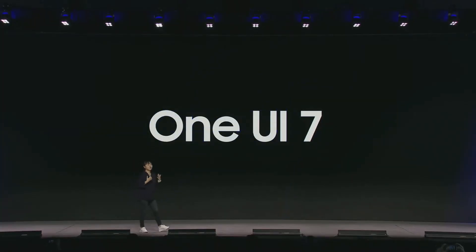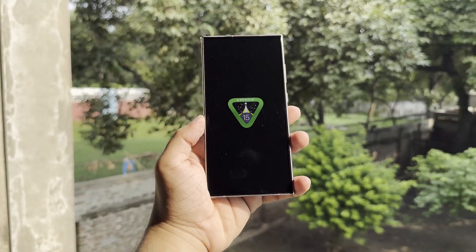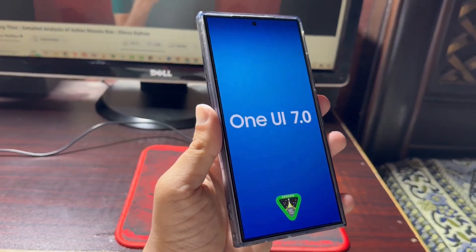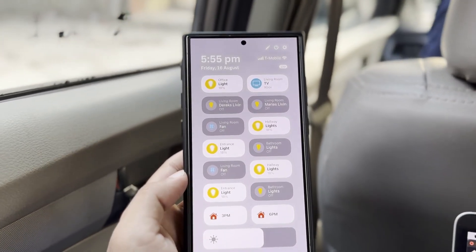Samsung has officially released the stable One UI 7.0 update based on Android 15 for the Galaxy S24 series. This is the big update Samsung fans have been waiting for. One UI 7 was already being tested in seven countries as part of the beta program.